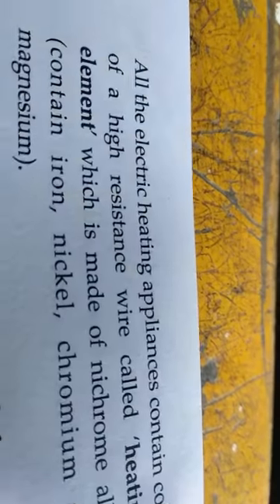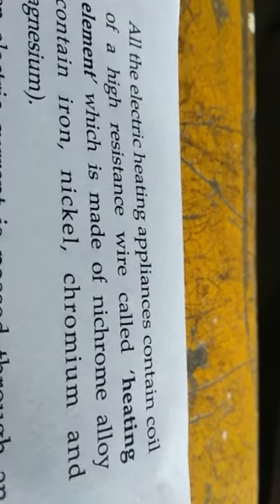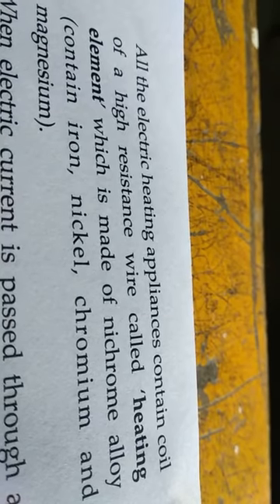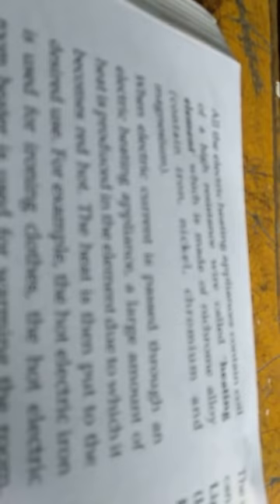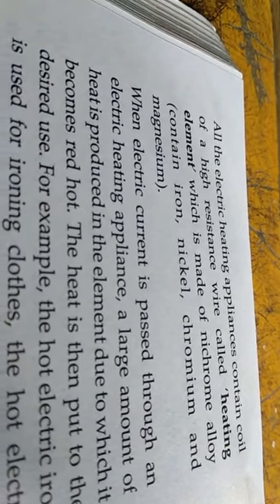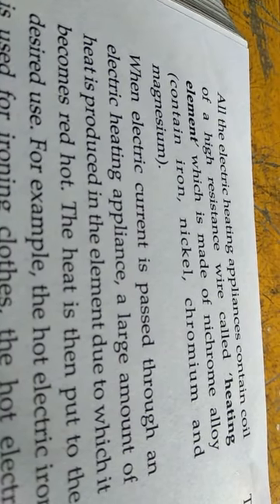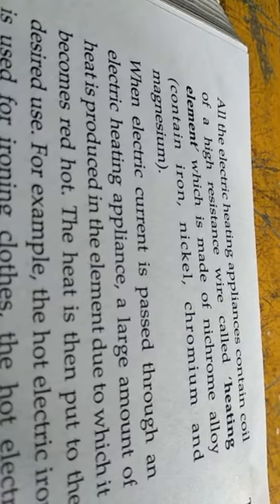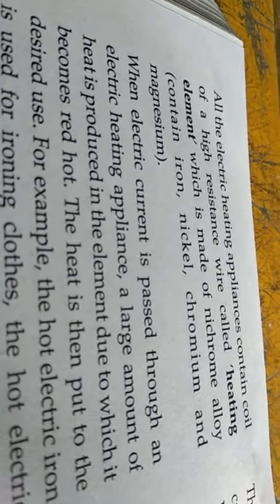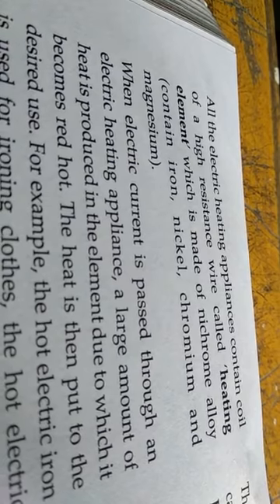All the heating appliances contain a coil of high resistance, which is called the heating element. This heating element is made of nichrome alloy. Nichrome alloy is a homogeneous mixture of iron, nickel, chromium, and magnesium.